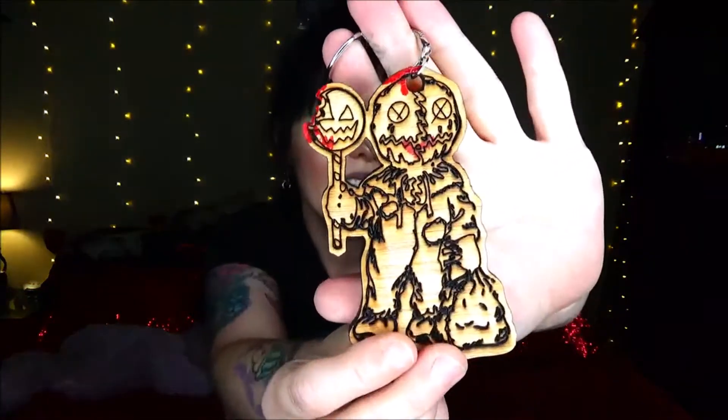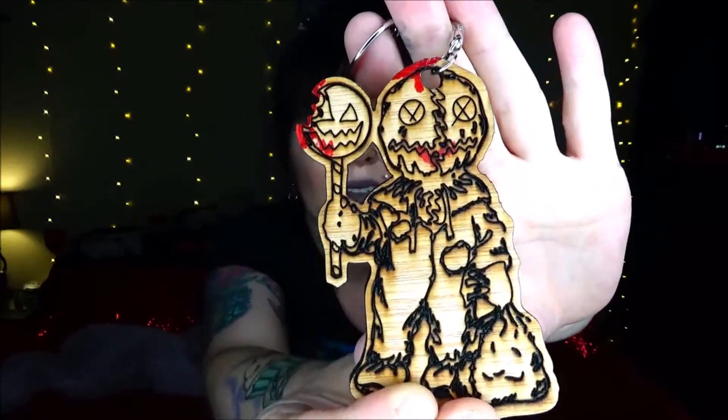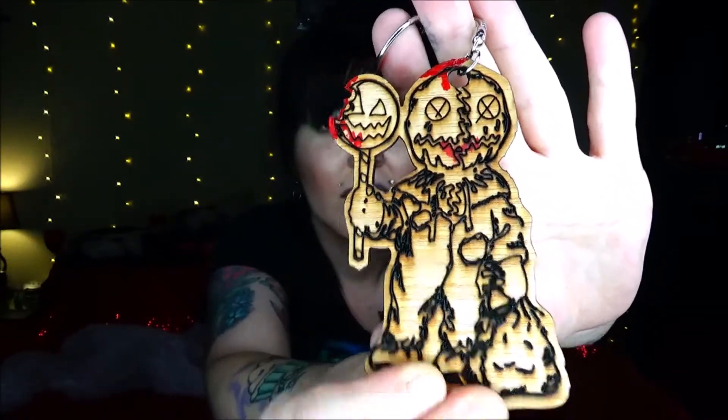This little guy is from the movie Trick or Treat. He is adorable — I love this little pumpkin dude. If you have seen the movie Trick or Treat then you know that this little guy loves to attack people and eat them. I love this little dude.